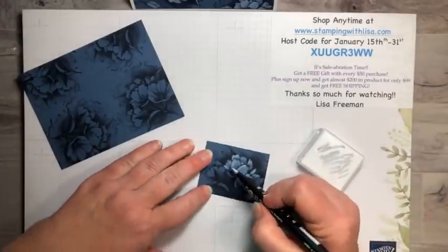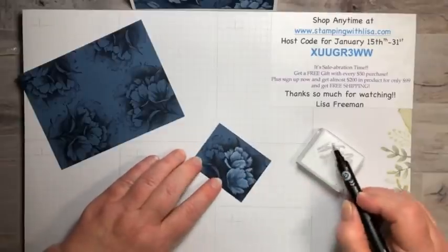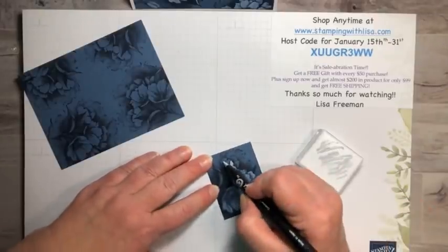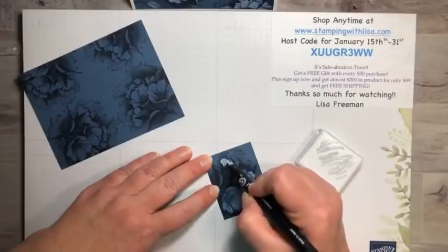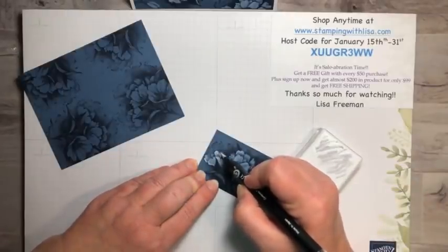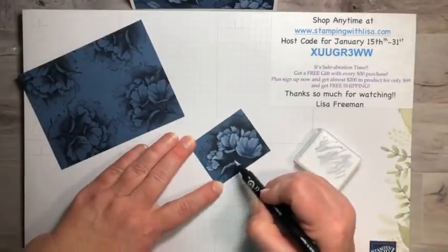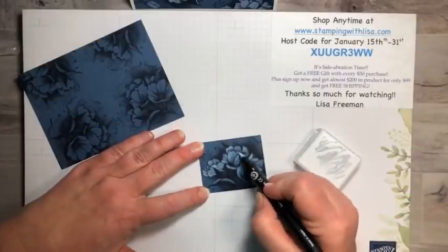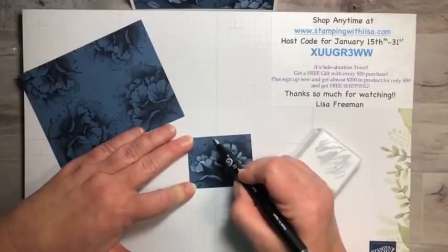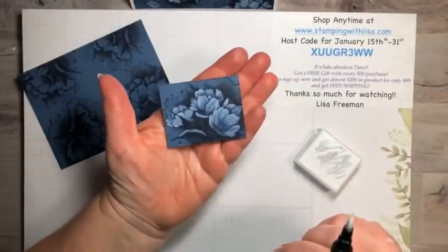I've seen a couple people do it with this stamp already. The first one I ever did was with the magnolia stamp — one of my favorites. I also did it not too long ago with the Blessings of Home stamp set in the spring mini, where I embossed and used the water painter. Almost done — wherever there are light spots on the leaves, I like to go over those too so there's a little bit of lightness in the leaves as well.